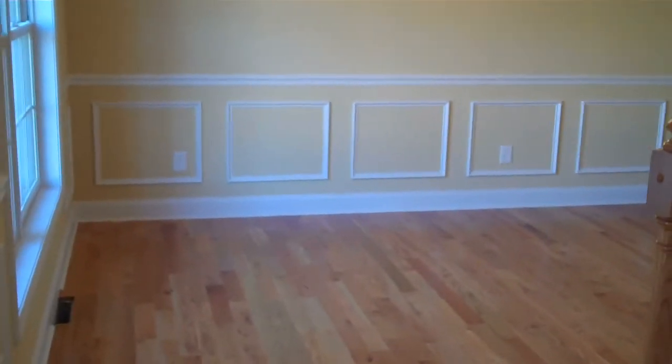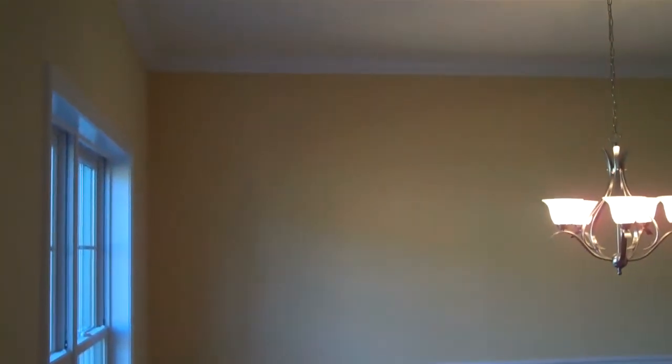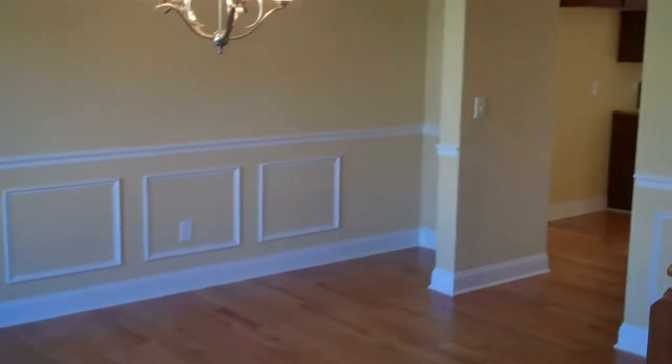To the left, we have a formal dining room with picture frame moulding, chair rail, as well as crown moulding, and hardwood flooring.